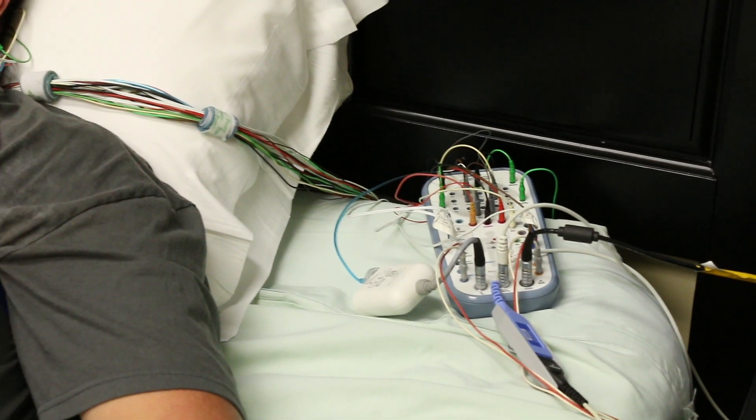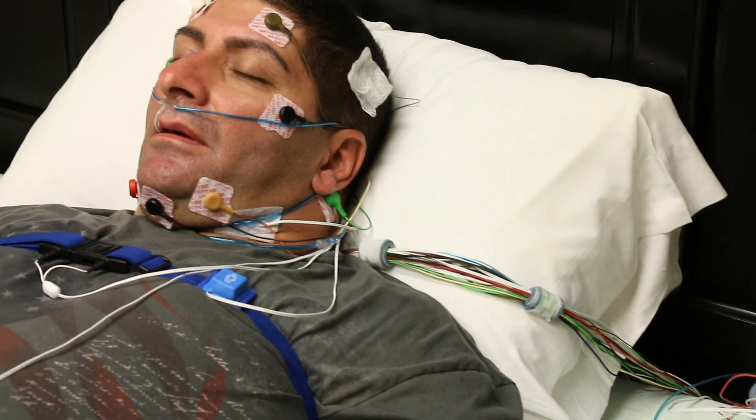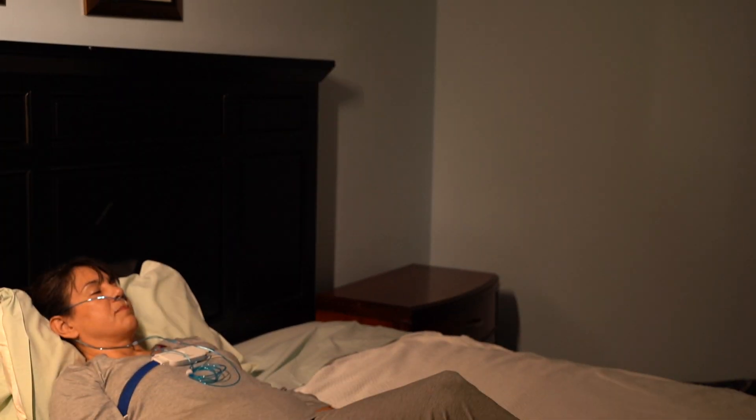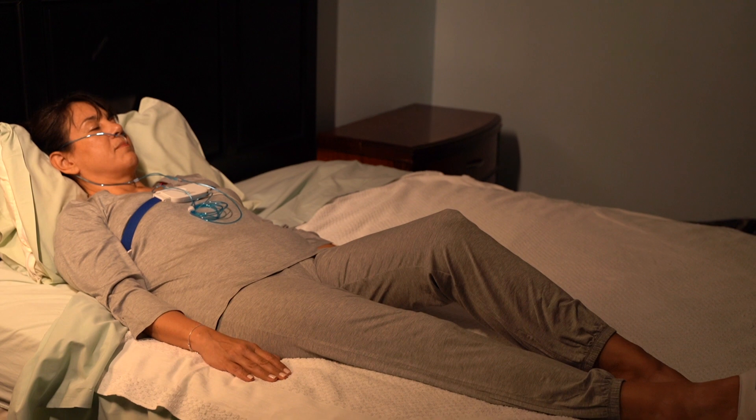There are two ways to diagnose potential sleep apnea. One is for the patient to go into the sleep lab and have a full night in-lab sleep study. The other way is for the patient to bring home a home sleep study unit and wear it while he or she sleeps in their own bed.